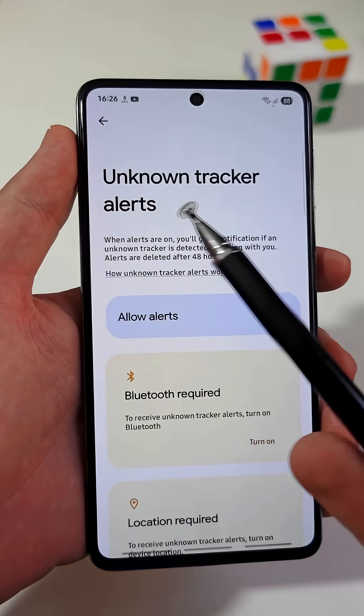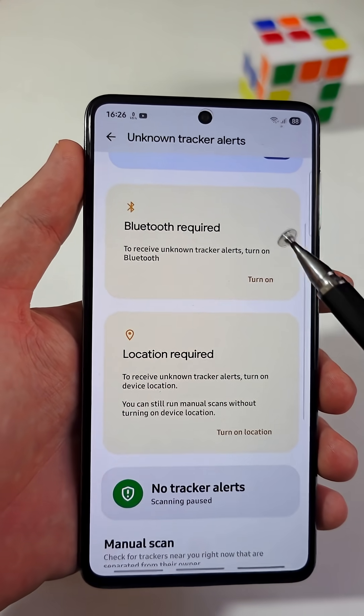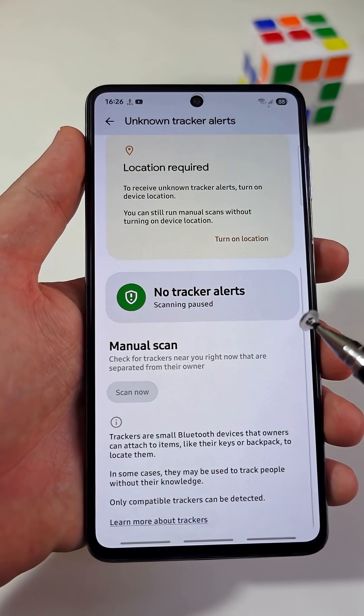By enabling this, your phone will warn you if someone is tracking you while you are traveling. But here is the catch: your Bluetooth and location services must be turned on in order for this to function properly.